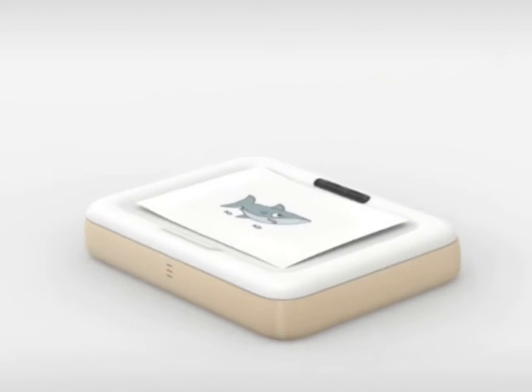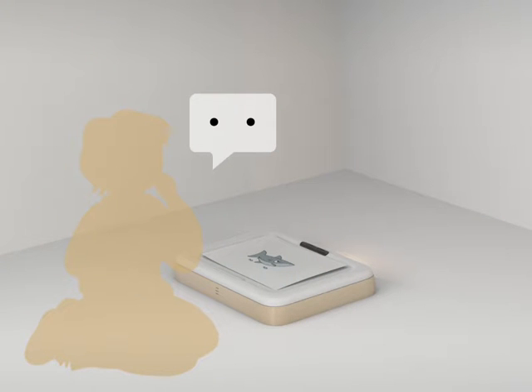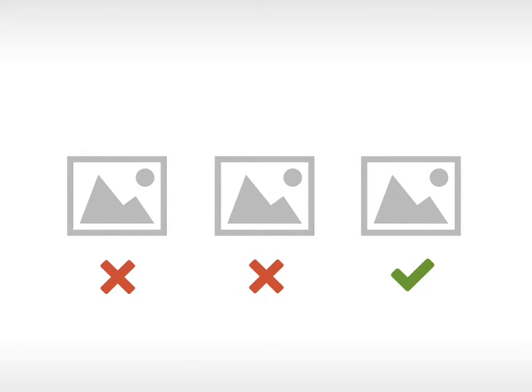First, the kid interacts with the box by sliding a drawing on a piece of paper into the box through the slit on top. The kid can then add a voice description of the painting using the microphone. Second, the system recognizes the voice and drawing and starts searching the internet for related content. Finally, the system curates all suggestions and projects only results that are appropriate for children, who can then interact with these projections by gesture motions.